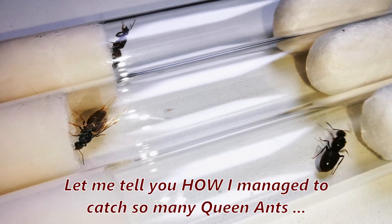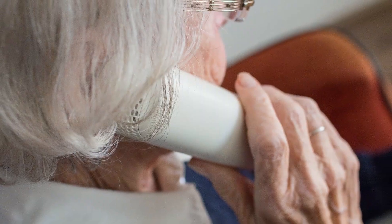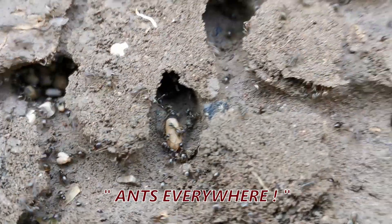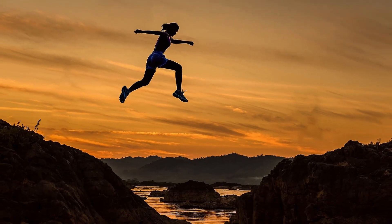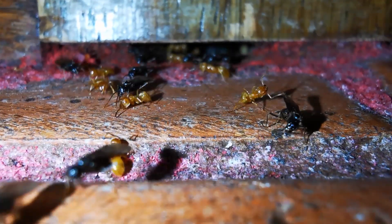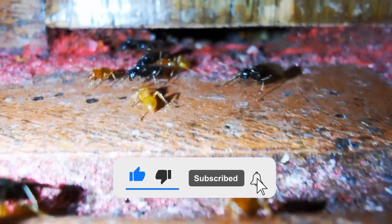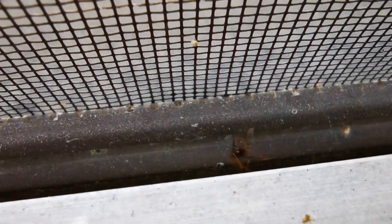Before I confess what I plan to do with them, let me tell you how I even came to catch this many queen ants in the first place. A few weeks ago, a relative called me on the phone saying there were ants everywhere! What a better place for me as an ant keeper to be! So I rushed over as fast as I could, and upon closer inspection, I found out she had a huge Lasius flavus colony swarming indoors! The ants had multiple entrance points in the house — here we are watching one of them. It was quite obvious that the ants were trying to leave the house.